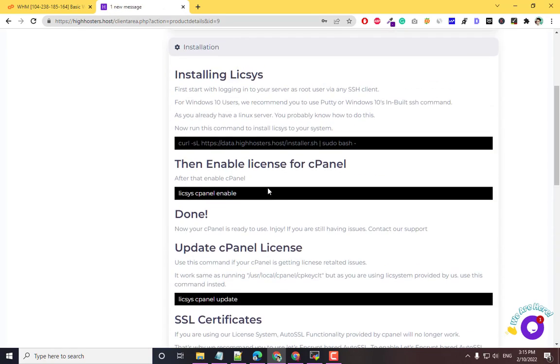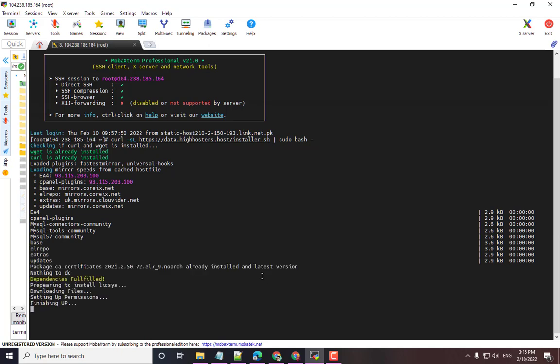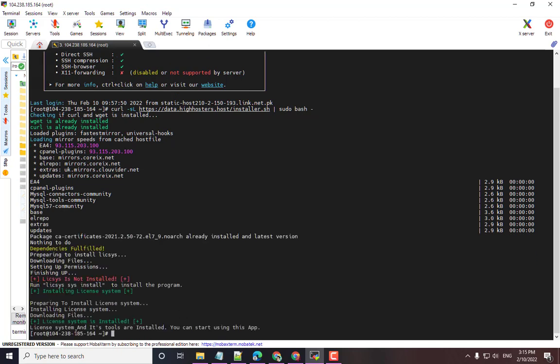I'm going to show you how to install this. First, copy the installation command. Log into your server using SSH and run this command. It will install the licensing system on your server — it will take some time, so don't worry. Now you can see the licensing system is installed.